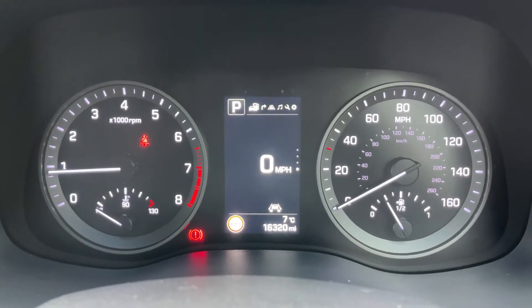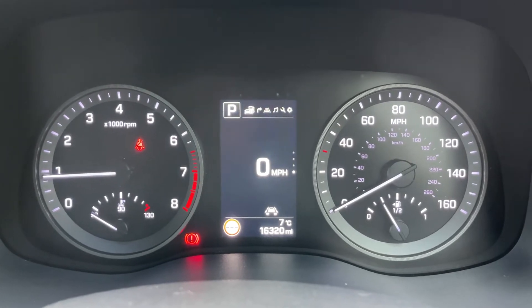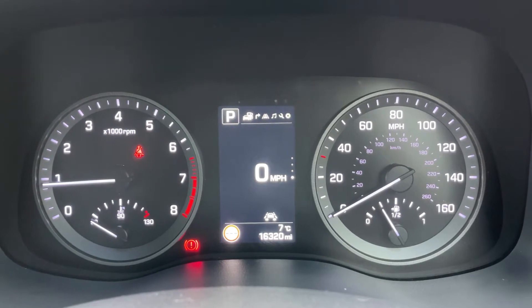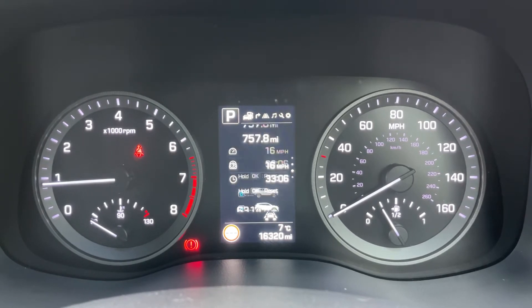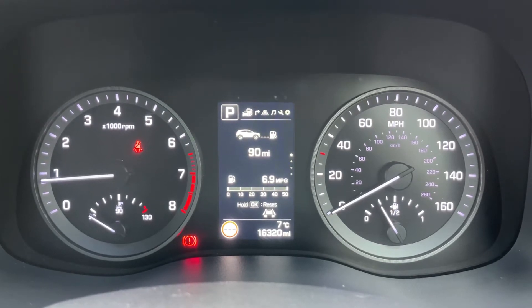On the right hand side, the speedometer and fuel gauge. In the middle you can see the total miles for this car, which is 16,320. Above that we have a digital readout for the speedometer. You can change that information using a button on the steering wheel for various bits of trip computer and car information.